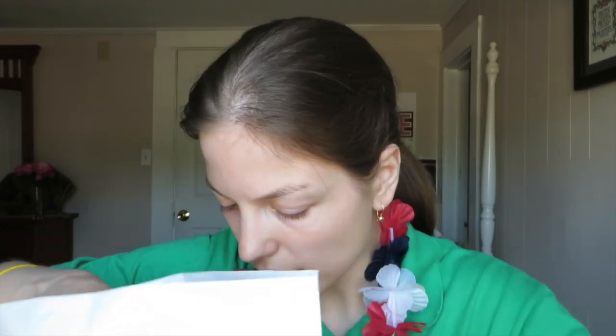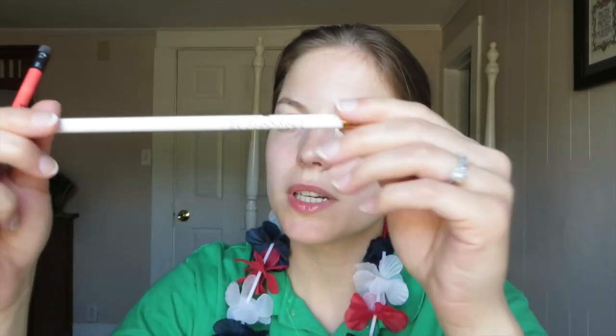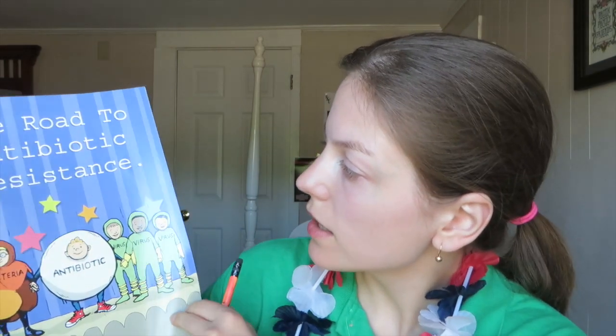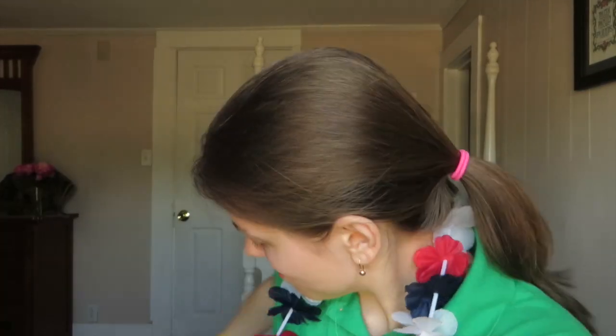This is from St. Bernard's Healthcare Medical Group. Inside I have a St. Bernard's pencil, another St. Bernard's Healthcare pencil, the Arkansas Level 3 Neonatal Intensive Care Unit map, and the Road to Antibiotic Resistance — it's like a coloring book. This is so neat!